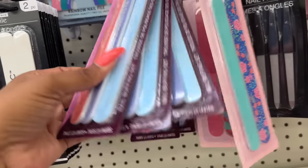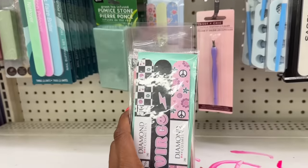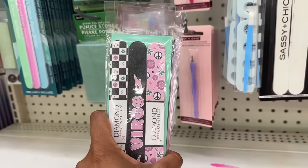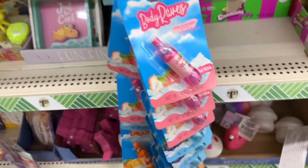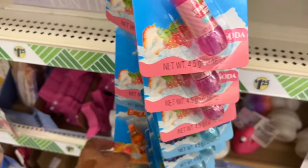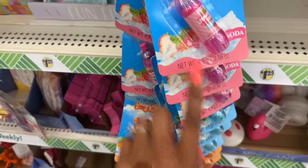They have a three-pack with clean, condition, and shine. Diamond Cosmetics is a very good brand, so if you see it, it's a pickup! And I found the rest — Body Raves strawberry scented lip gloss. Look at that strawberry soda! They also have blueberry soda and orange soda. Those are available and new.